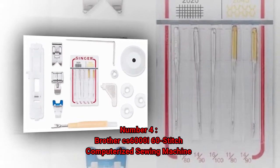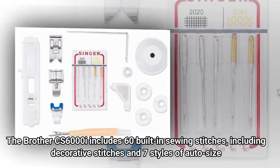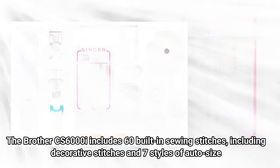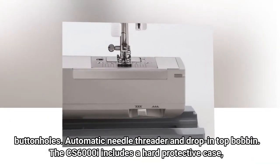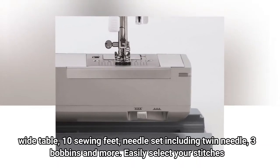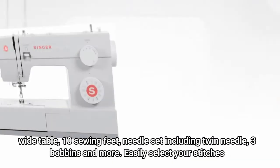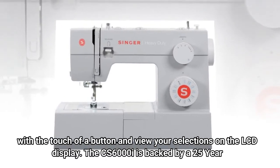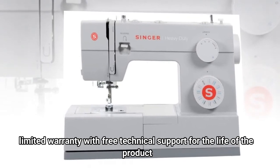Number 4: Brother CS6000I 60-stitch computerized sewing machine. The Brother CS6000I includes 60 built-in sewing stitches, including decorative stitches and seven styles of auto-size buttonholes, automatic needle threader, and drop-in top bobbin. It includes a hard protective case, wide table, 10 sewing feet, needle set including twin needle, three bobbins, and more. Easily select your stitches with the touch of a button and view your selections on the LCD display. The CS6000I is backed by a 25-year limited warranty with free technical support for the life of the product.